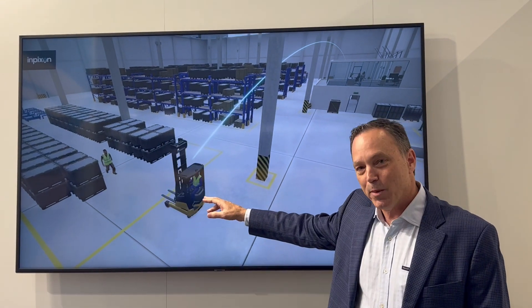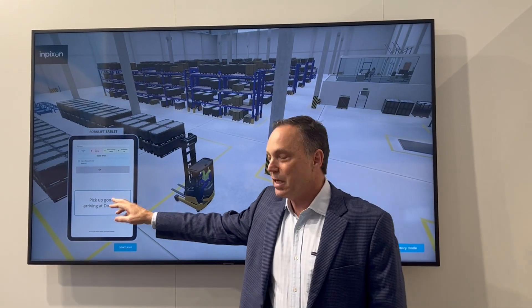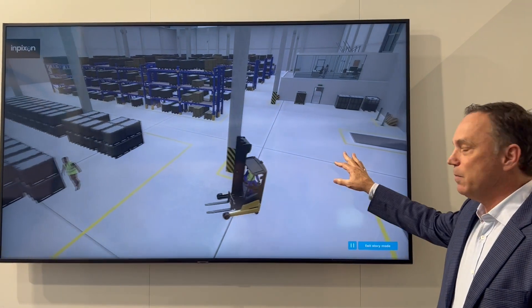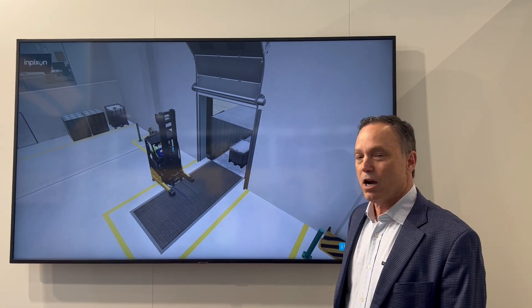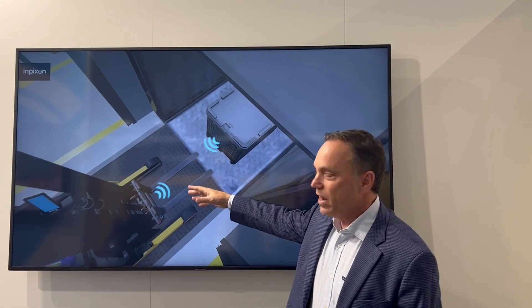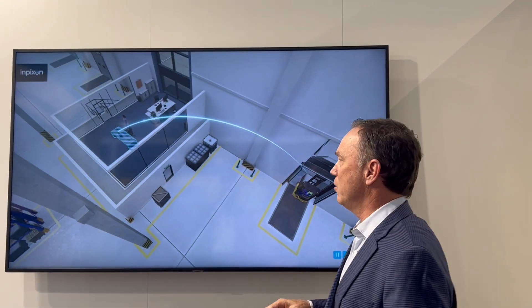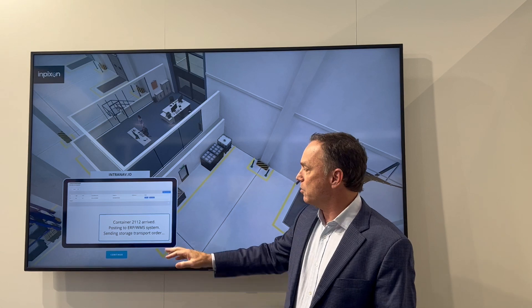The forklift next gets an automated message from the Infixen system telling them to pick up the goods arriving at dock two. They're dispatched for this transport order and arrive to unload the goods. You can see radio wave communication here — we're reading RFID tags and ultrasonic readers, using a lot of different technologies. We're identifying that good and posting it into the SAP system — could be a WMS or whatever system you're using.